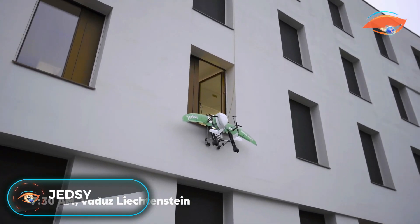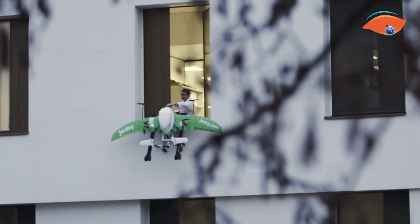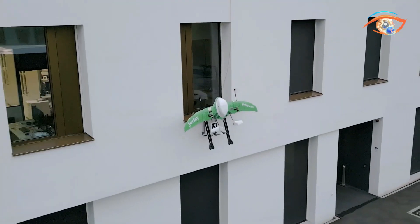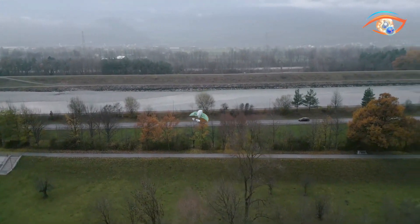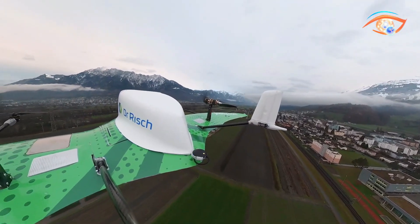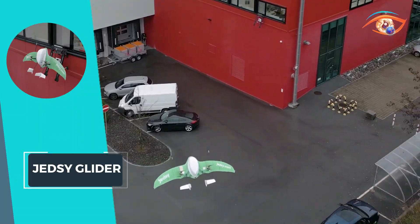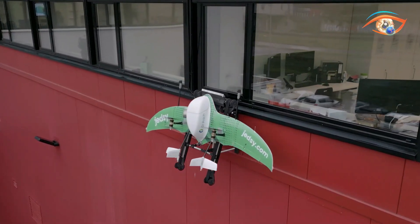JED-Z Glider is revolutionizing medical deliveries with its innovative window-to-window landing technology. Designed to cater to all players in the medical market, this unique and patented glider enables swift takeoffs and landings on vertical structures such as windows or balconies. By utilizing this ground-breaking method and design, JED-Z Glider significantly enhances delivery speed, safety and comfort. Medical supplies can now be transported with unparalleled efficiency and precision directly to their intended destination.